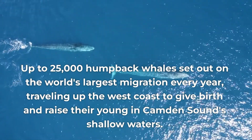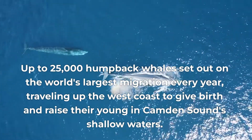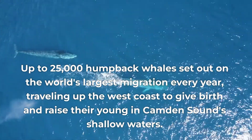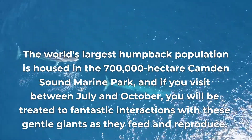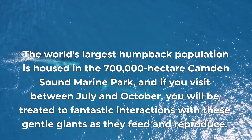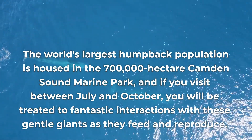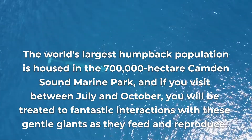Up to 25,000 humpback whales set out on the world's largest migration every year, traveling up the west coast to give birth and raise their young in Camden Sound's shallow waters. The world's largest humpback population is housed in the 700,000-hectare Camden Sound Marine Park. If you visit between July and October, you will be treated to fantastic interactions with these gentle giants as they feed and reproduce.